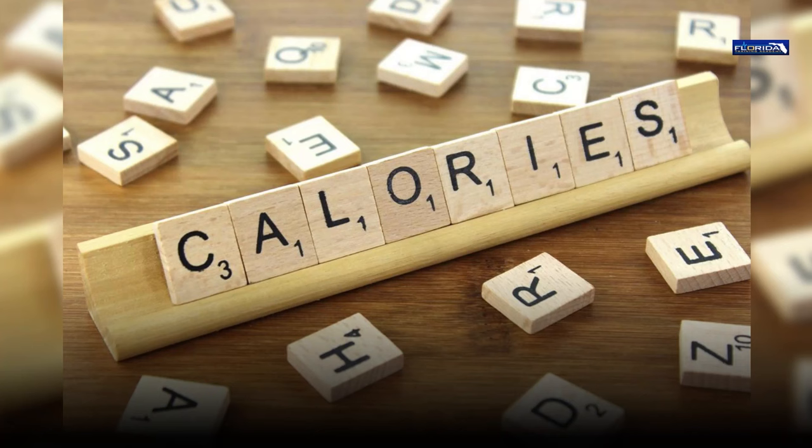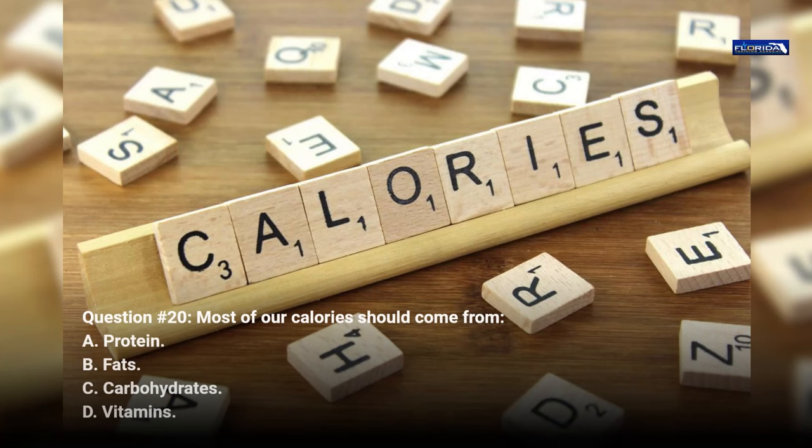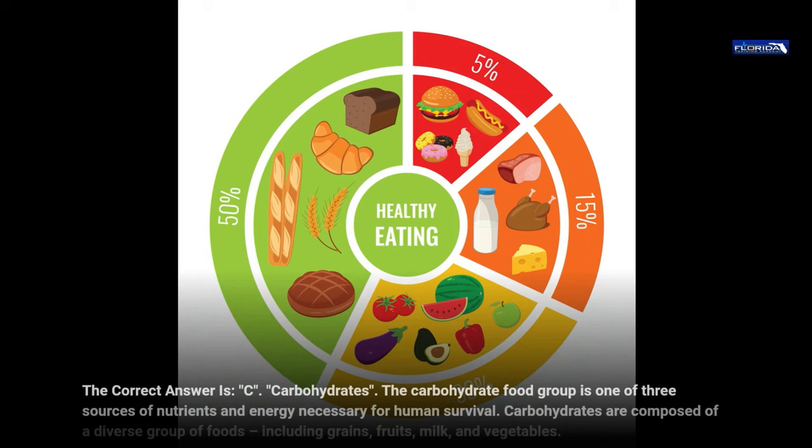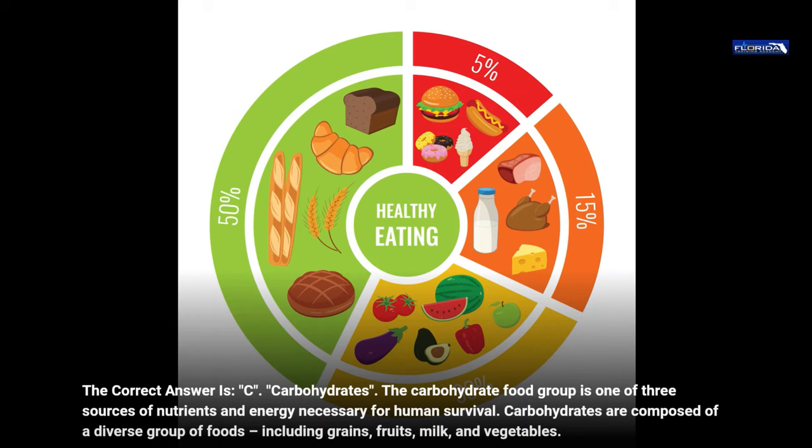Question 20. Most of our calories should come from: a. Protein. b. Fats. c. Carbohydrates. d. Vitamins. The correct answer is c, carbohydrates. The carbohydrate food group is one of three sources of nutrients and energy necessary for human survival. Carbohydrates are composed of a diverse group of foods, including grains, fruits, milk, and vegetables.